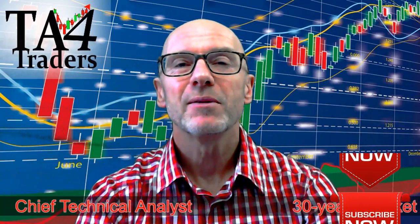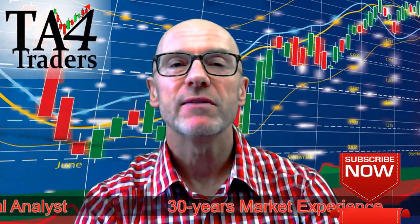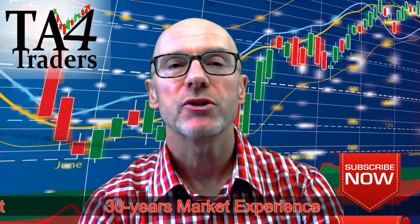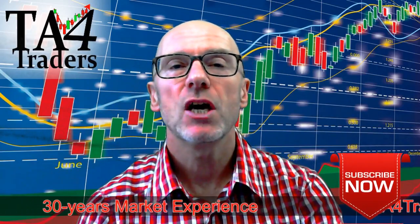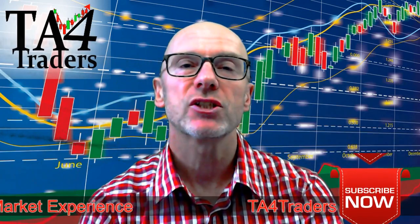Hello and welcome to TA for Traders. It's Tuesday the 17th of October and I'm Nigel Croft. In this video we'll look at two UK stocks and two US stocks.